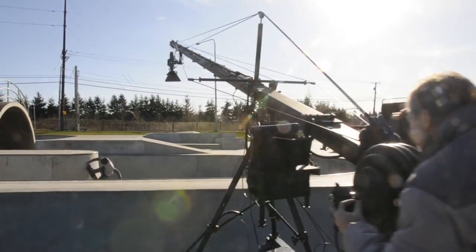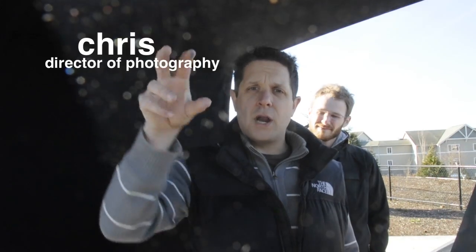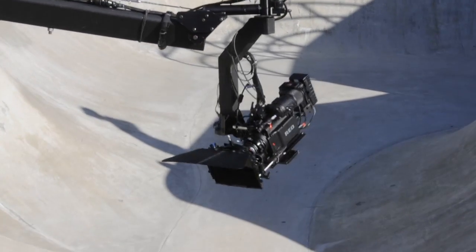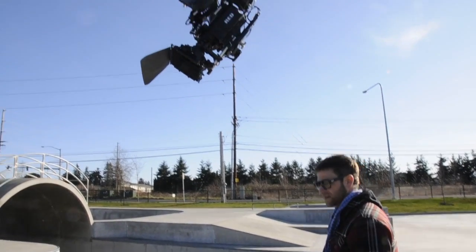We've got the big jib out — a big 30-foot arm with the RED camera hanging on that — and we're doing some nice overhead shots. It's got a remote pan-tilt head so we can move the camera, and it allows us a tremendous amount of versatility to put the camera in all sorts of places you couldn't with a tripod or handheld.